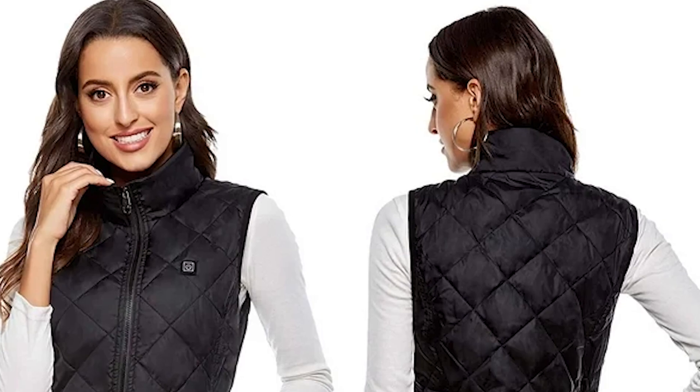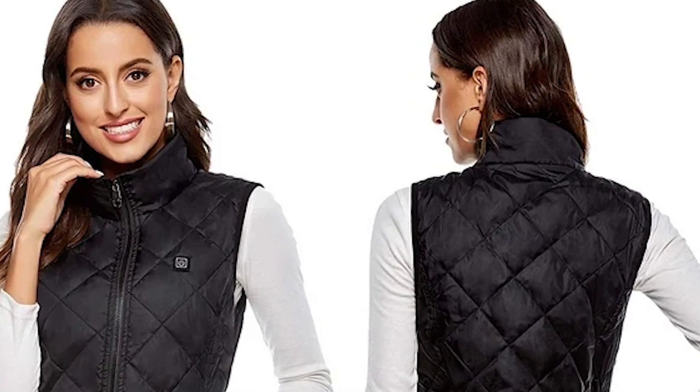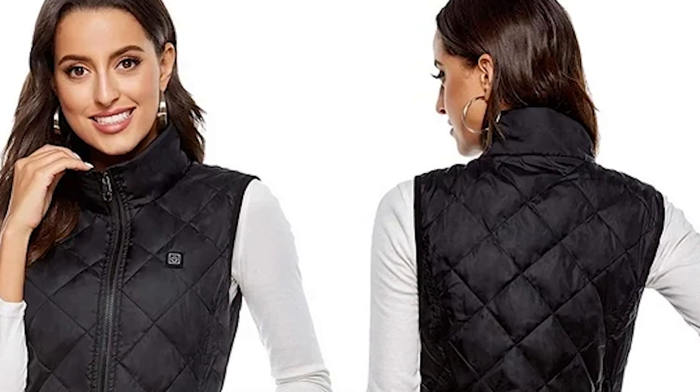It's insulated with an eco-friendly filling, but the real stars of the show are the heating elements sandwiched inside its wind and water-resistant shell. These create four heating zones: the back, shoulders, under the collar, and two front side pockets that evenly spread warmth throughout the vest.